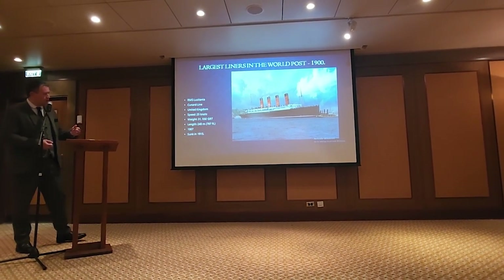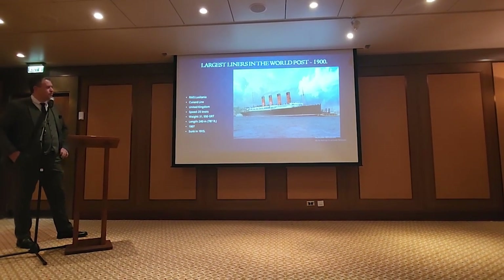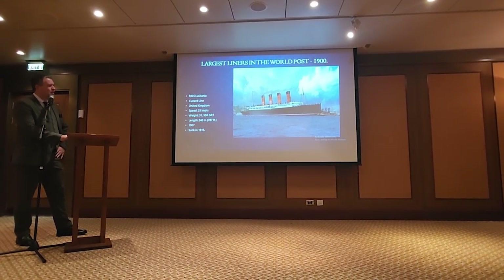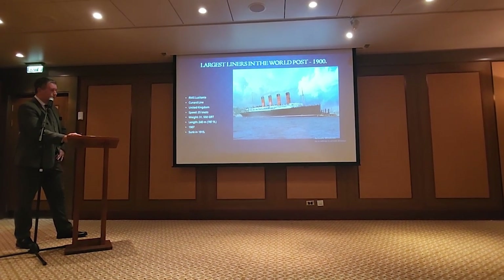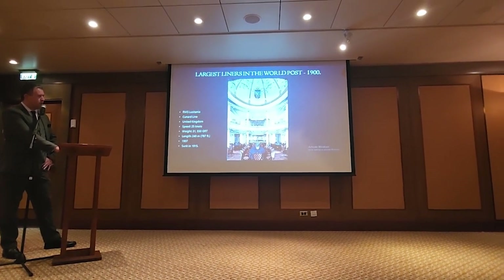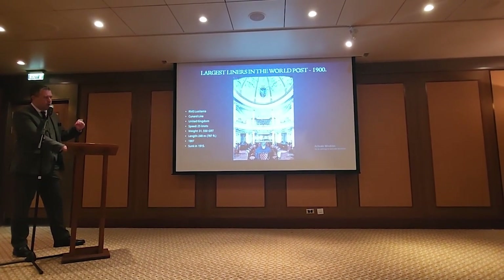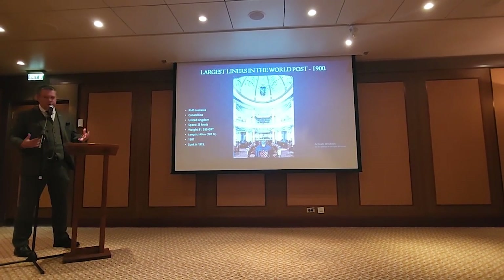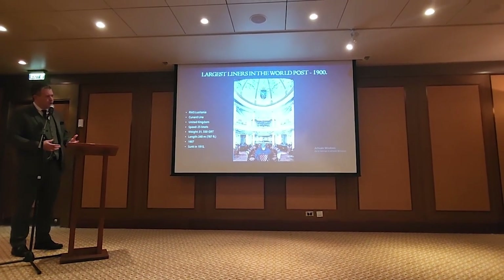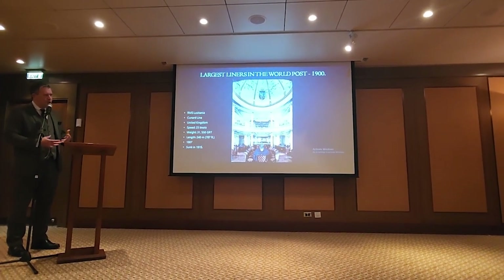Lusitania is the first ship over 30,000 tons, 787 feet long. She's always a bit of a favorite. She had an absolutely magnificent dining saloon — a large open well in the middle, a large central dome, more intimate tables on the upper floor, and larger six-person tables on the lower floor. Each sister, Lusitania and Mauretania, went with different approaches in terms of interior design. Lusitania was painted in more cream and white.